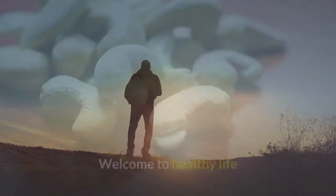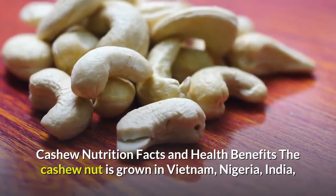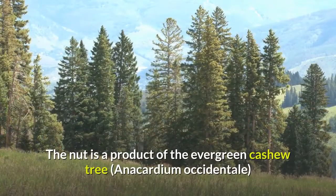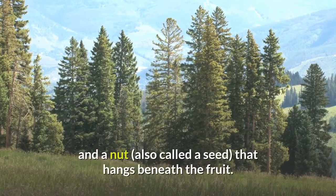Welcome to Healthy Life. Cashew Nutrition Facts and Health Benefits. The cashew nut is grown in Vietnam, Nigeria, India, and on the Ivory Coast, but it is native to Brazil. The nut is a product of the evergreen cashew tree Anacardium occidentale, that produces both the fruit — also called an apple — and the nut, also called a seed, that hangs beneath the fruit.